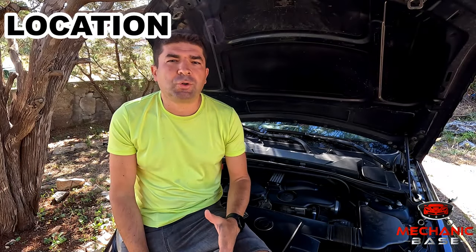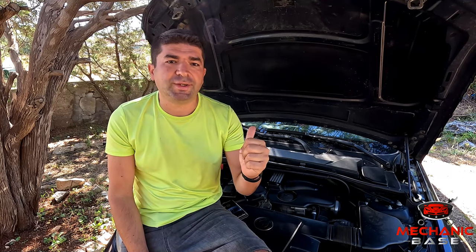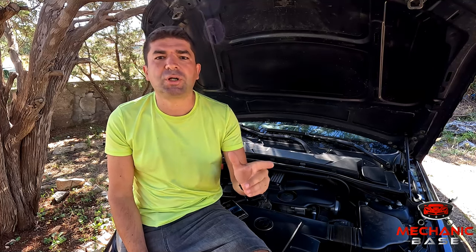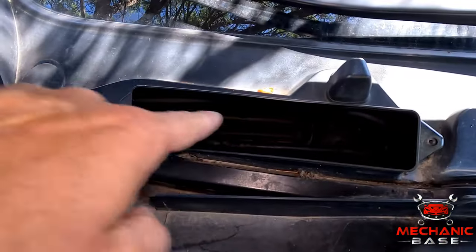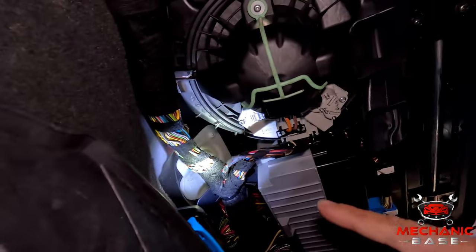Having learned how the blower motor resistor works, let's now see how to check if it's not working properly. You'll first have to find it, and due to the nature of its job, the resistor will always be located near the blower motor. For instance, this car here has a blower motor just underneath the windscreen, as you can see once the cabin filter is out of the way. To get to the resistor, we'll have to get inside the passenger's footwell, remove the panel under the dash, and there you have it. Sometimes, however, the resistor may be well hidden within the dashboard. If you're having trouble finding it in your car, leave a comment down below — someone will surely know the answer.